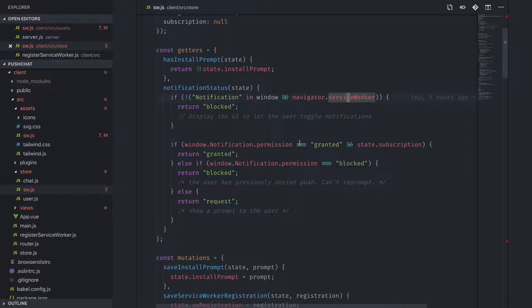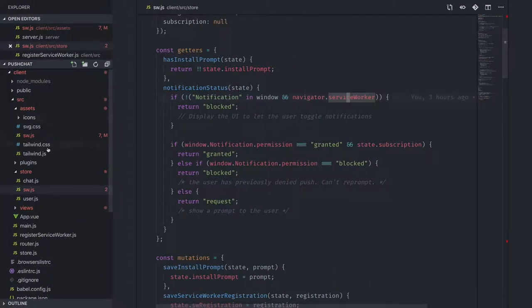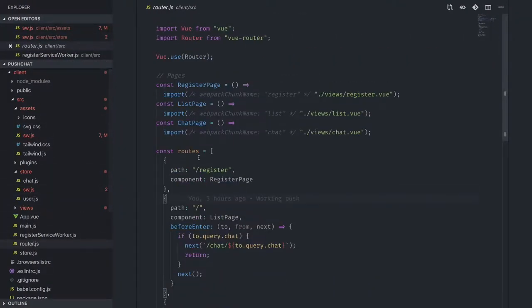If you expand the notification you'll see buttons — one says 'see all messages', one says 'reply to CJ'. If you click reply to CJ and open the application, what I wanted to show you there is deep linking. I'm able to go not just to the chat in general but to a specific conversation depending on the URL.